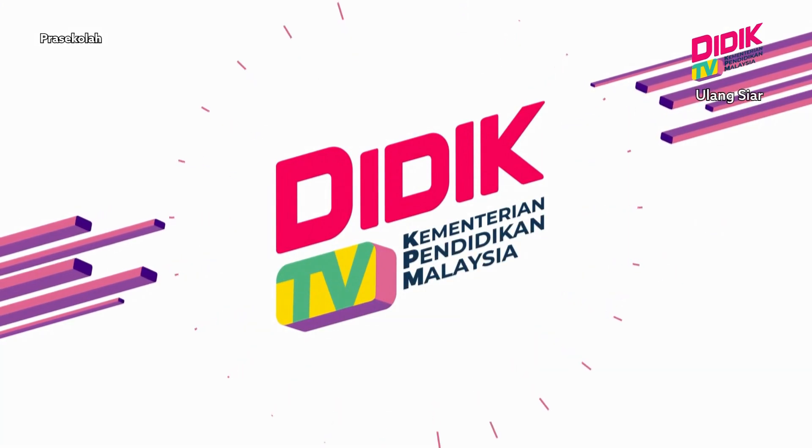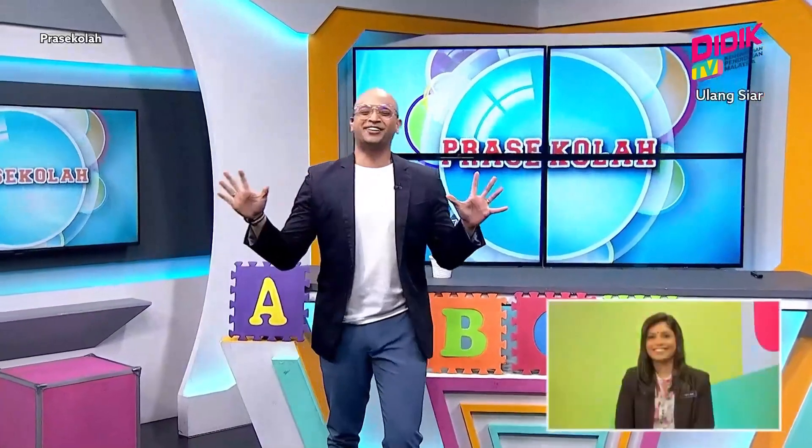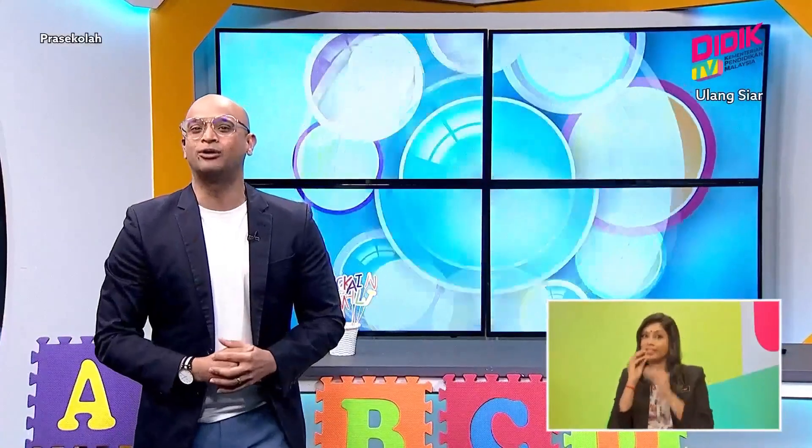D-Date TV KPM. Hello everyone, you are now watching Preschool on D-Date TV KPM. Together with me, Sean Stephen, as your host. What will we be learning today? And more importantly, who are our teachers for today? For that, let's have a look at our teacher's profile.